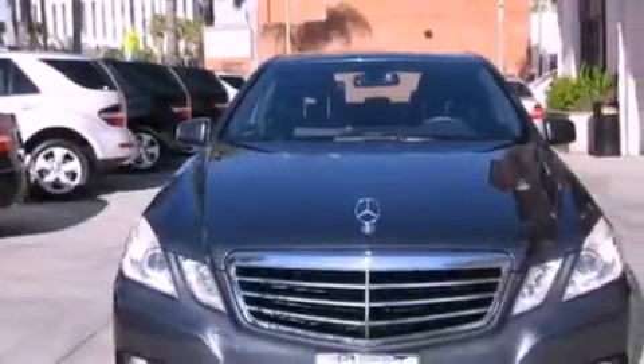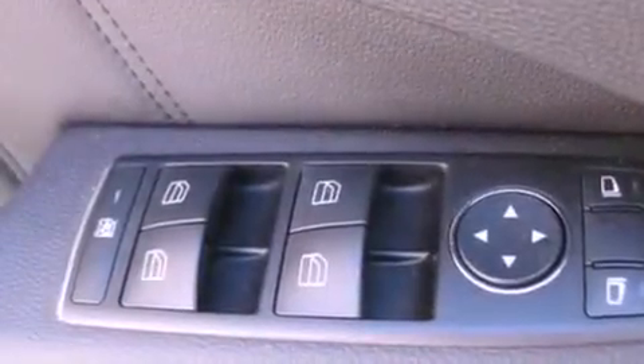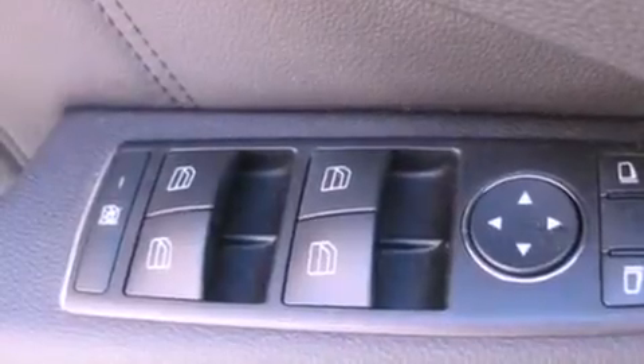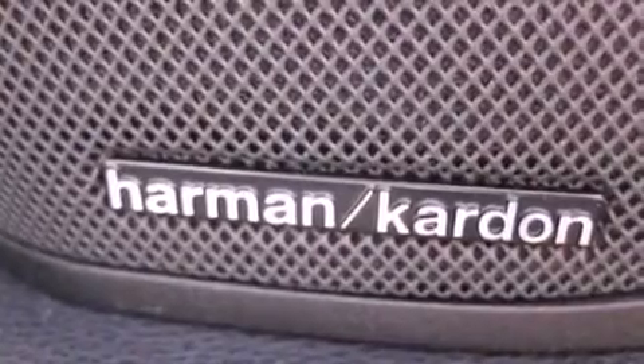The following features are also included: steering wheel memory settings, air conditioning with automatic climate control, cruise control, a CD player, a leather-wrapped steering wheel, a passenger-side vanity mirror, a security system, a traction control system, and an auto-dimming rearview mirror.